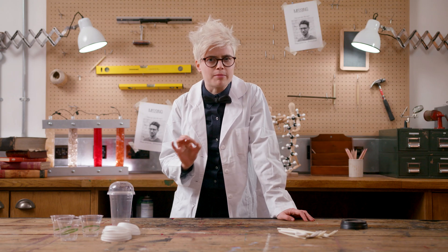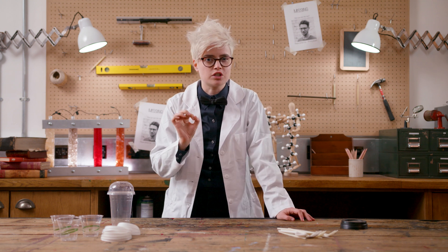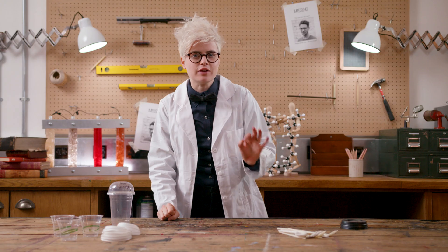Something that has held bioplastic back is polymer availability. When we talk about conventional plastic, we're actually talking about hundreds of different types of polymers. Plastic works so well because we've developed exactly the right polymers for the right applications.